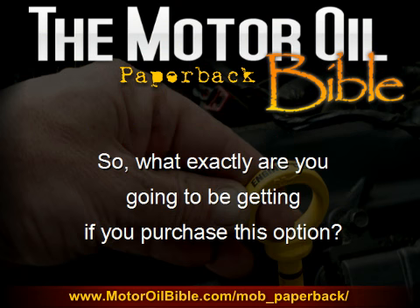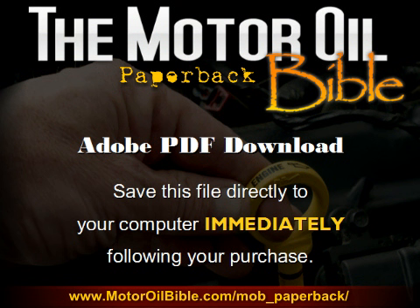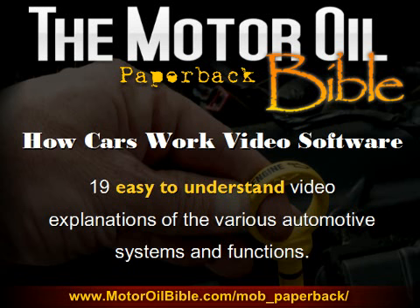If you pretty much know that you want a copy of the Motor Oil Bible but you're just not sure which package you want, let's explain just exactly what the details are of what you're going to receive. You'll be receiving the Adobe PDF version of the book on CD-ROM — a 350-plus page, searchable and printable PDF e-book file with a linked table of contents and a comprehensive keyword index. You'll also be receiving the Adobe PDF download version of the book, which you can save directly to your computer immediately following your purchase. Plus, get the How Cars Work video software: 19 easy-to-understand video explanations of the various automotive systems and functions within your vehicle.